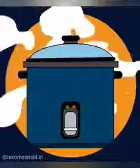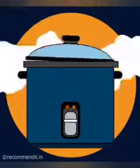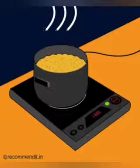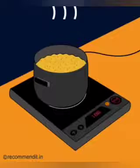The next one is electric rice cooker. It heats and cooks food by using electricity. The next one is induction stove. Induction stove is used as a substitute for a regular stove.